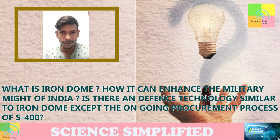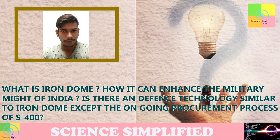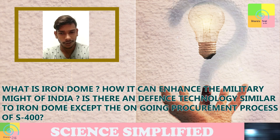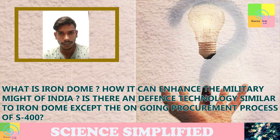Hello sir, I am Ajit Kumar Kuswaha. I have done my graduation in BSc Mathematics Honors from Magad University, Bodh Gaya, and now I am preparing for UPSC Civil Services. My question is: what is Iron Dome? How can it enhance the military might of India? Is there any defense technology similar to Iron Dome except the ongoing procurement process of S-400?